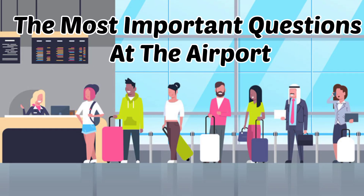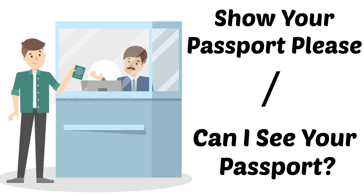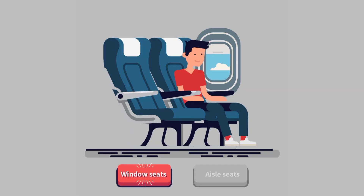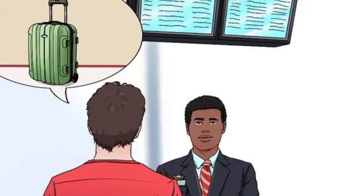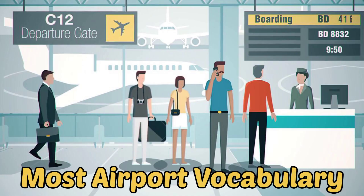Here are some questions a check-in official may ask you: 'Show your passport please.' 'Can I see your passport?' 'Would you like an aisle seat or a window seat?' 'Do you have baggage to check in?' 'Do you have any hand luggage?' 'Do you have anything to declare?'